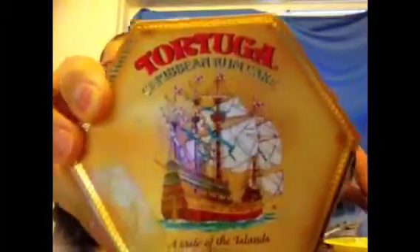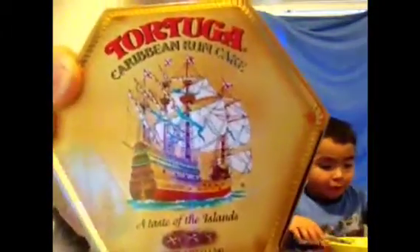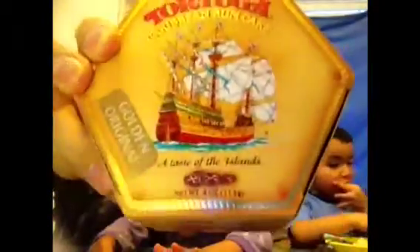So if you want to see the box closer, that's how it looks. It says Tortuga Caribbean Rum Cake, and it's got a pirate ship on it. It's a pirate ship — pirate cake!